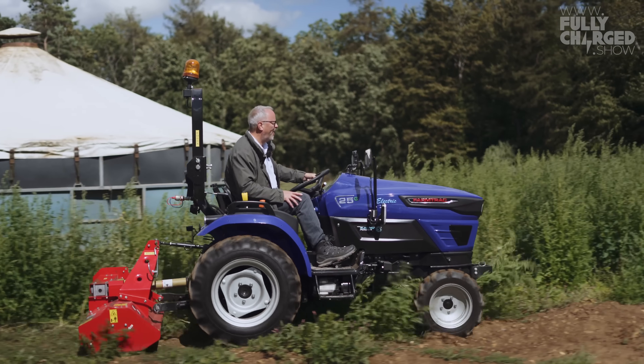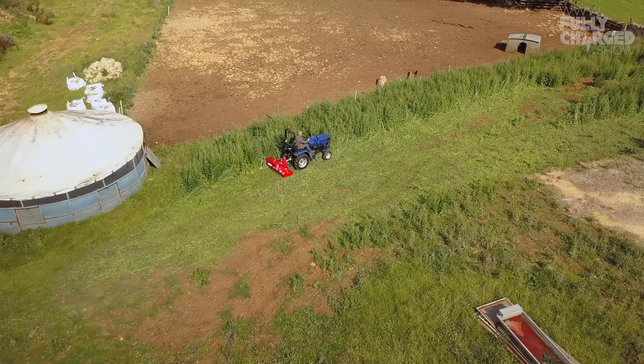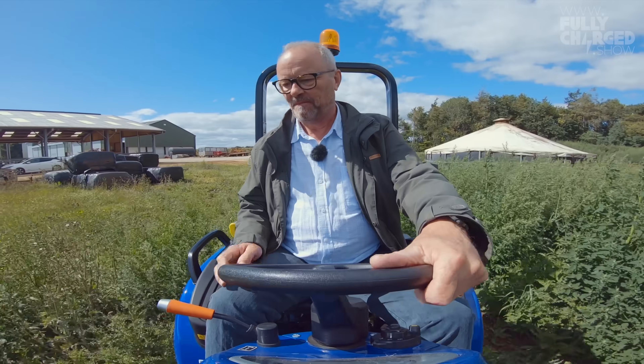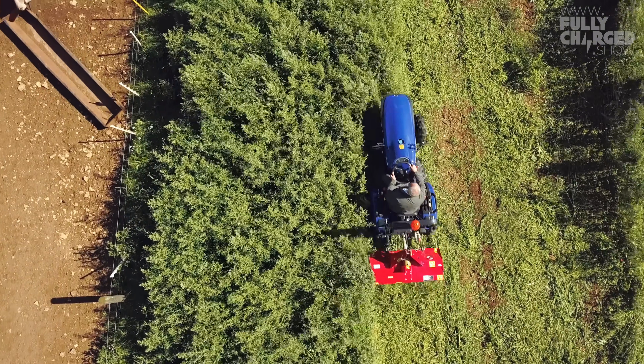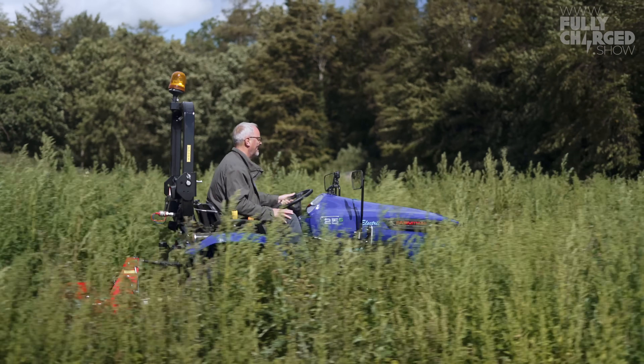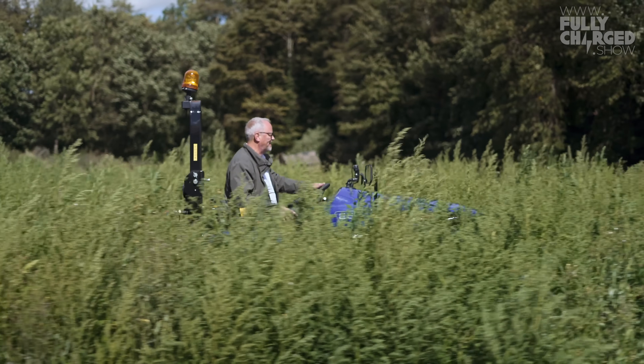Chopping down the weeds. I can't believe it's going through this — these are proper big weeds. It's just chopping its way through. That is amazing. Wow, that is incredible.